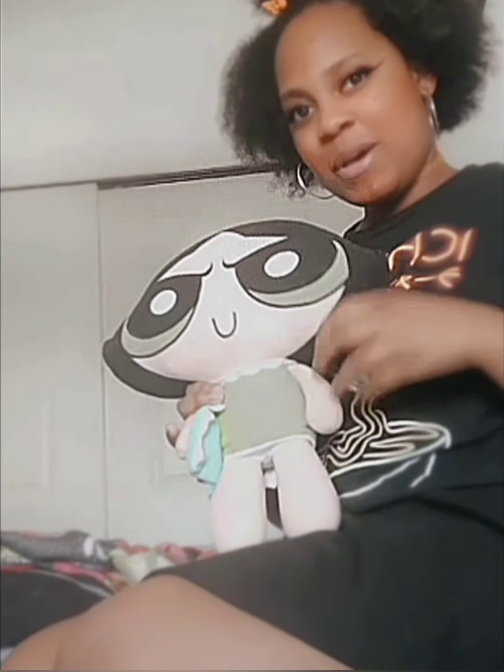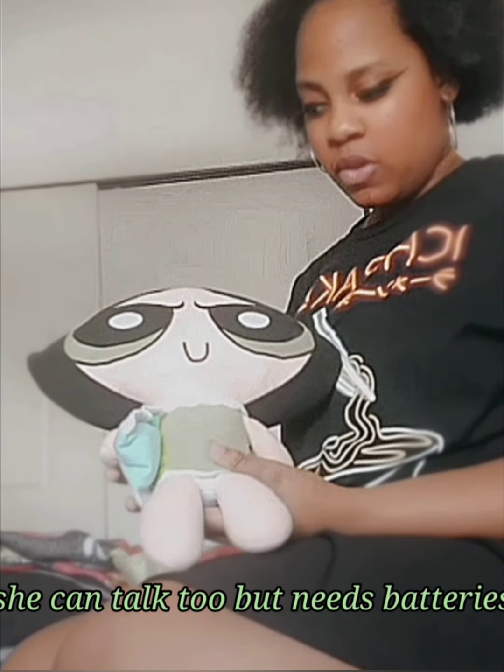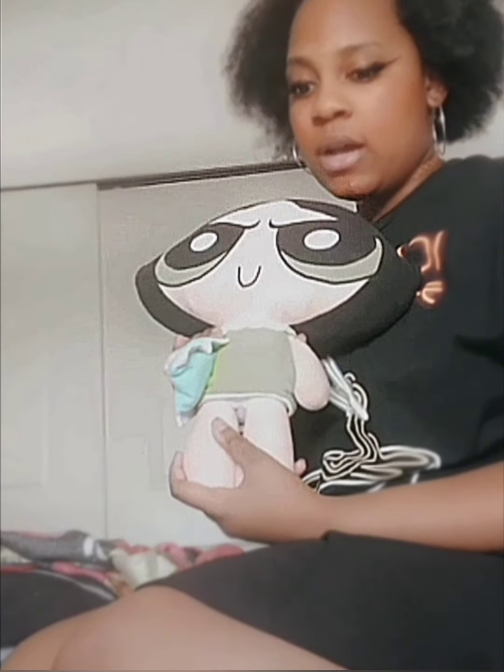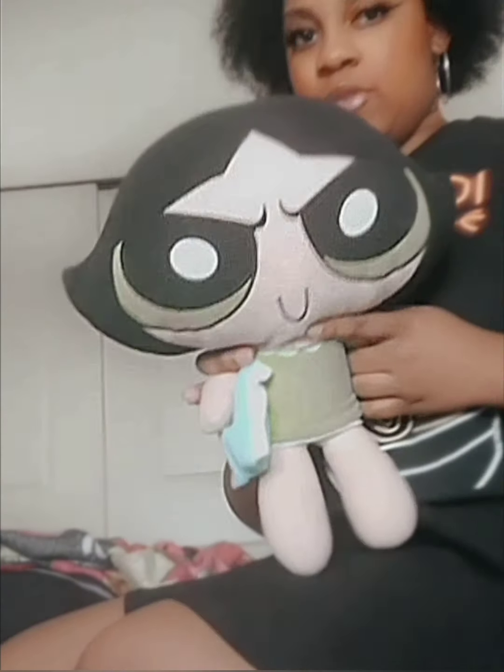Next I have this cute big-headed Buttercup from the Powerpuff Girls. I believe this is my sister's but she let me have it. I'm definitely more of a Bubbles fan myself, but she's still super duper cute. She's ready for bed — she has her little pillow and a little nightgown on.